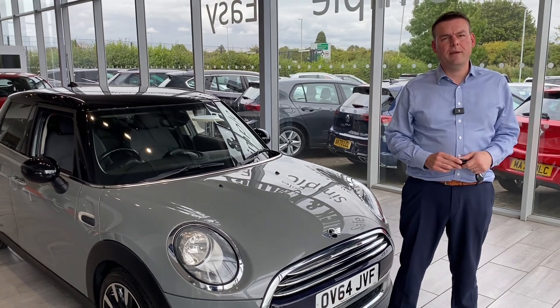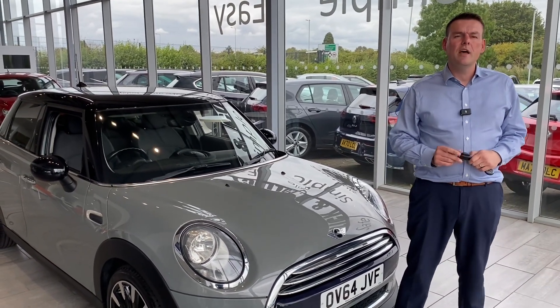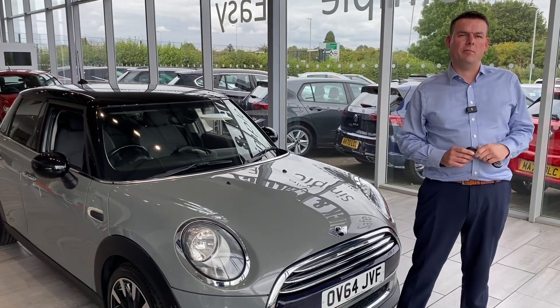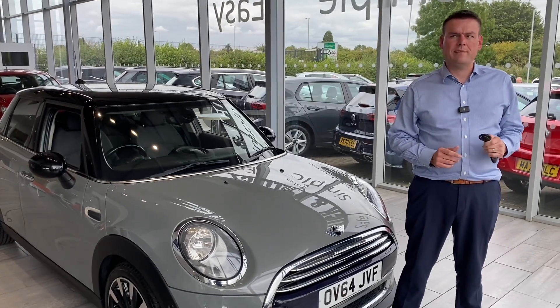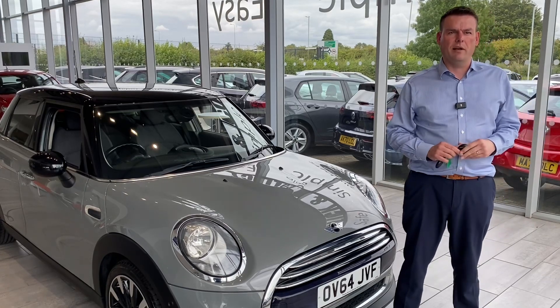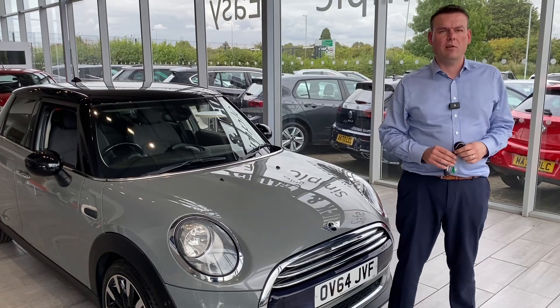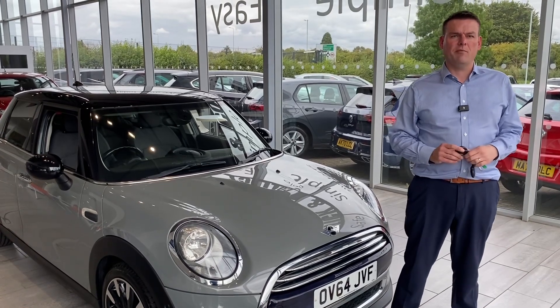Hello and welcome to Tame Cars. Peter here, and I'm going to show you around a lovely part exchange Mini in just a second. First of all, a bit about how we can help you here at Tame Cars: we've been established over 27 years, we're five-star rated on Trustpilot, and we're highly rated on Auto Trader too. There are thousands of reviews online, so please do get online and check them out.